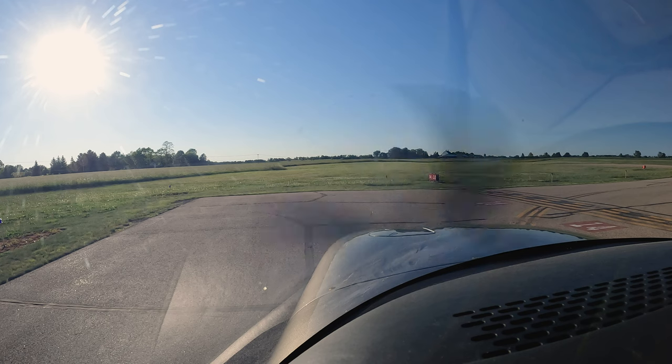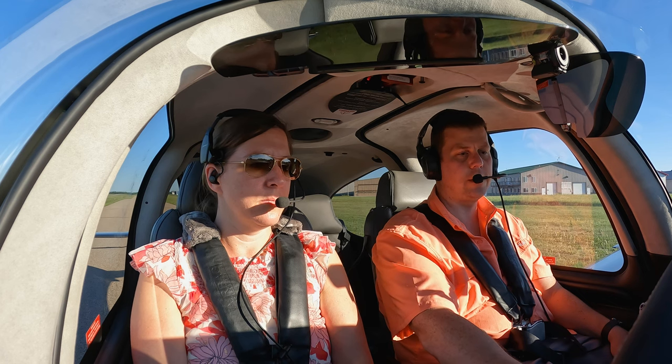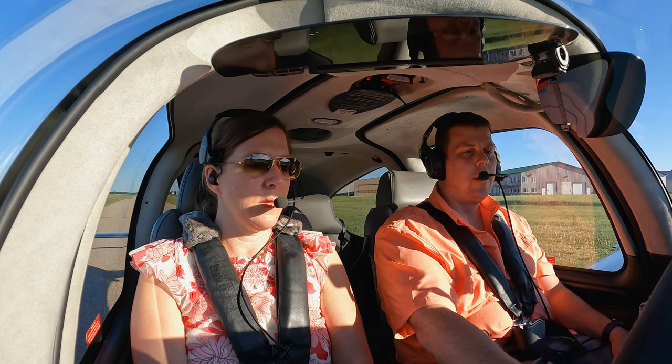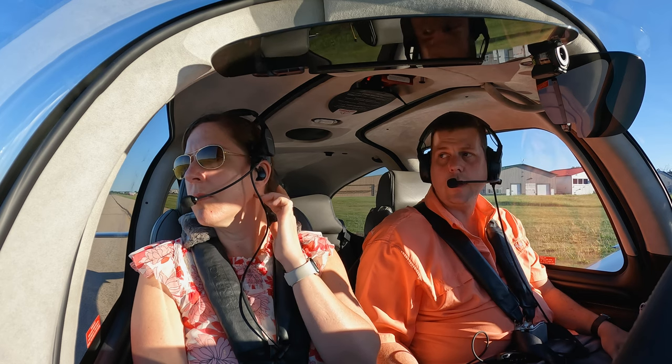We'll go back to our checklist. Power lever is 1000, flight instruments, HSI, altimeter are set, trim is set for takeoff, autopilot is off. Takeoff briefing: going to be a normal takeoff, taking off runway 14. Any issue on the runway — full brakes, stop straight ahead. Anything after takeoff below 600 AGL, land straight ahead. Anything above 600 AGL, we will pull caps immediately.